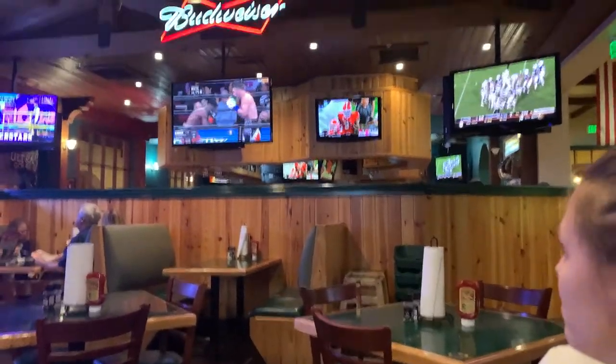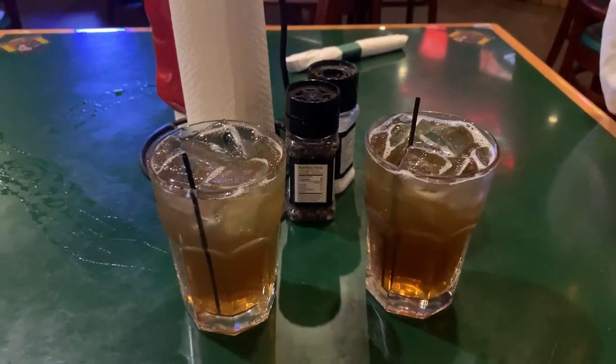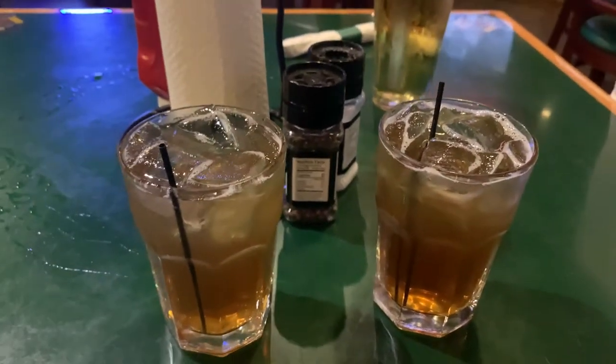Nebraska volleyball is playing over there! Look at all the woodwork in here too — I really like that, pretty cool. What's great is they actually have two-for-one drinks. I got a Long Island tea and since my companion got a standard beer, they brought me two of them — didn't even have to ask.